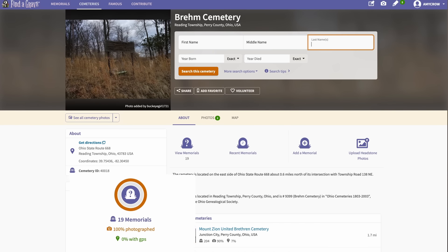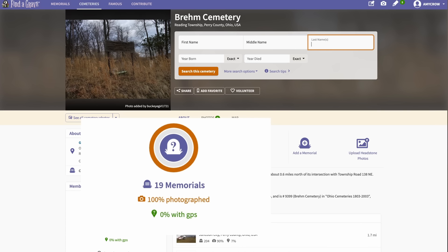Even when Find a Grave says that a cemetery is 100% photographed, that isn't necessarily the case. You might notice where it says a cemetery is 77% or 100% photographed — a lot of people think that refers to how many photographs there are of the entire cemetery, but it's actually referring to the percentage of Find a Grave memorials that have photographs. So if a cemetery has a thousand burials but only 100 memorials on Find a Grave, and all 100 have photographs, Find a Grave would say it's 100% photographed. Don't assume your ancestor isn't buried in a particular cemetery just because they're not listed there.